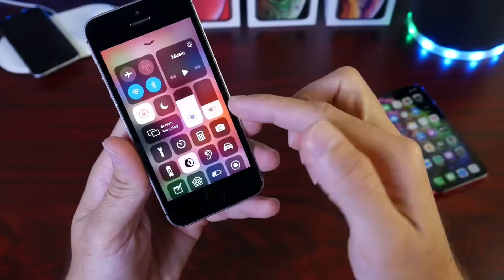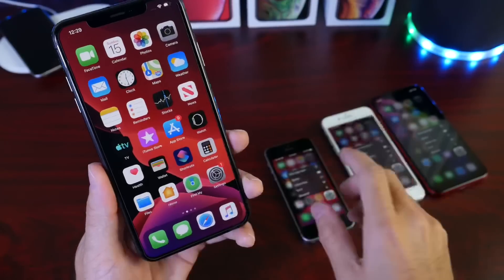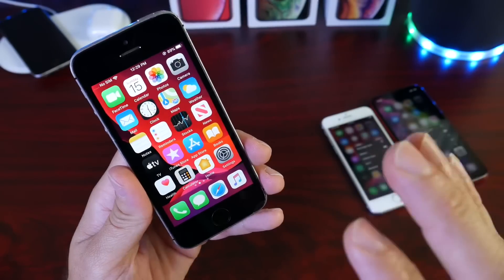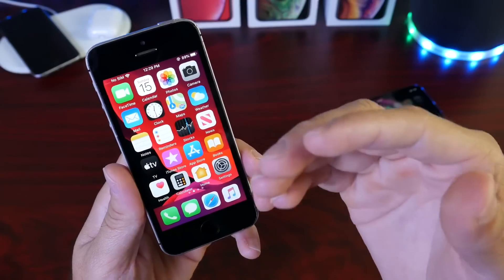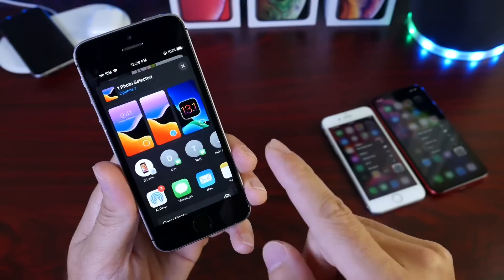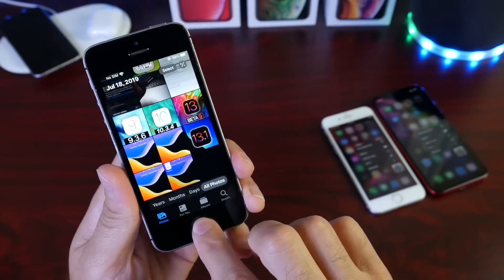Haptic touch, or long press on the display, was brought to every single iPhone and will make your device feel entirely new. This was only possible on haptic touch or 3D touch devices in iOS 12, but Apple now brought it to every iPhone with iOS 13. You can 3D touch into a text message for quick replies, or on photos to edit. The new sharing options are also built into iOS 13, with updated suggestions and sharing settings across every device.